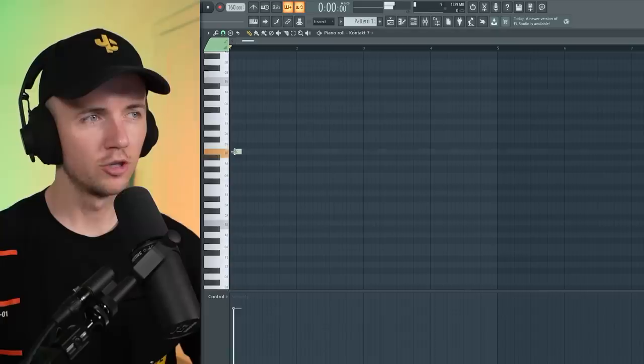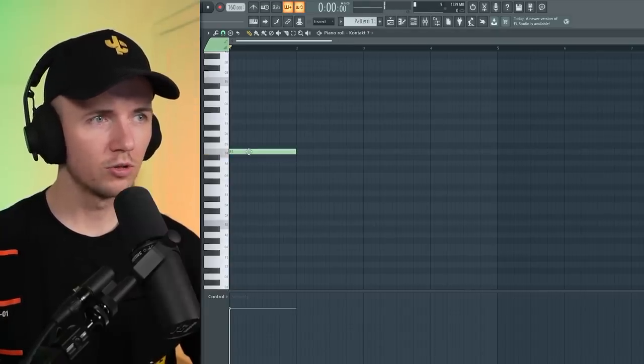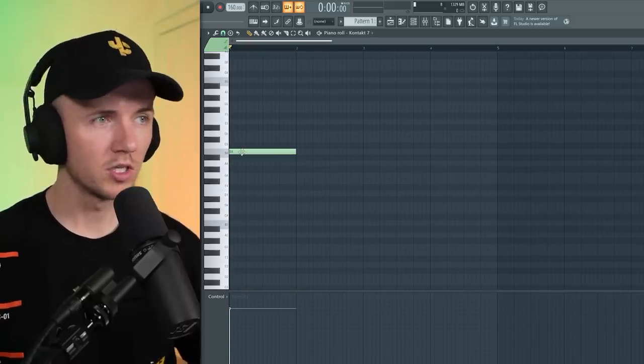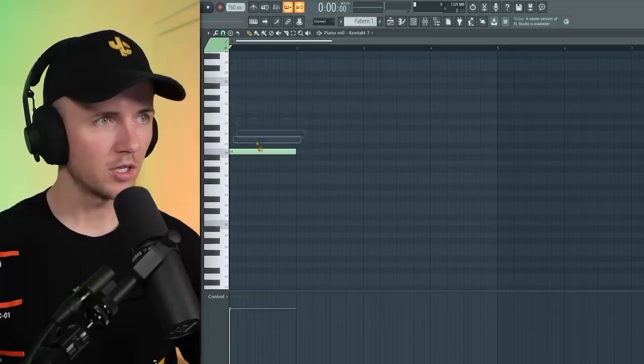All these type of beats — the Lil TJ ones, the Lil Baby ones — they all follow a similar chord progression. June 22nd has the B minor scale, and it just starts on the one which is the B. It usually goes from the one to the six. There are seven notes in the scale — one, two, three, four, five, six, seven — so it's going to go to the six which is the G.